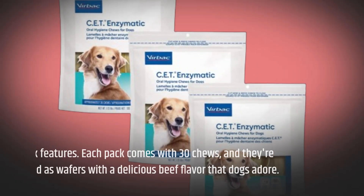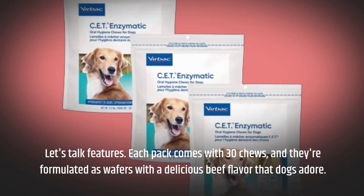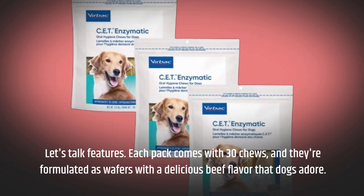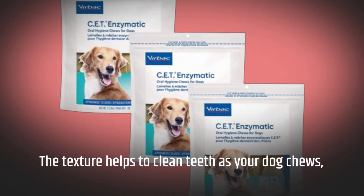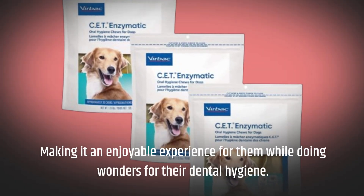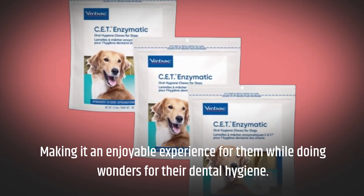Let's talk features. Each pack comes with 30 chews, and they're formulated as wafers with a delicious beef flavor that dogs adore. The texture helps to clean teeth as your dog chews, making it an enjoyable experience for them while doing wonders for their dental hygiene.